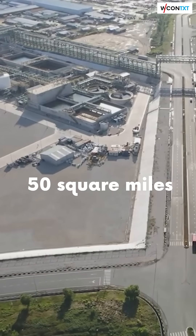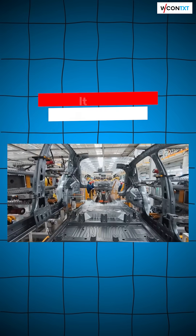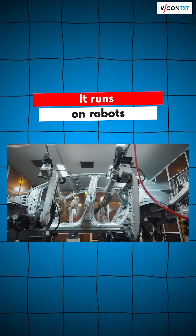It spans over 50 square miles, making Tesla's Gigafactory look like a Lego set. But the real kicker? It runs fully on robots.